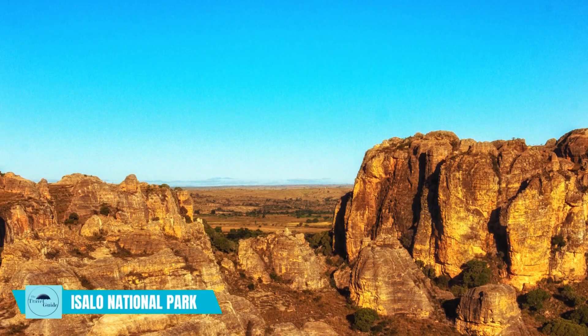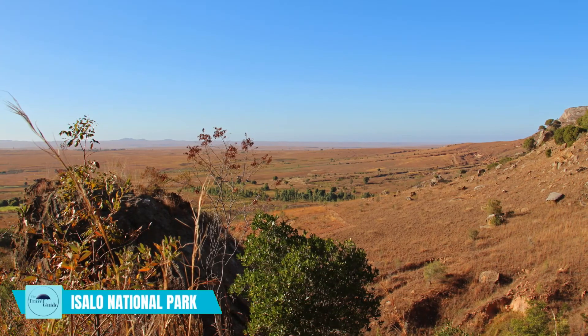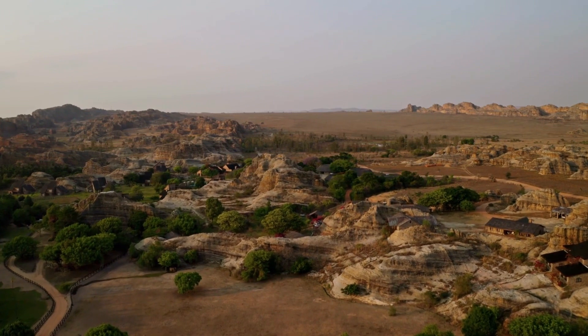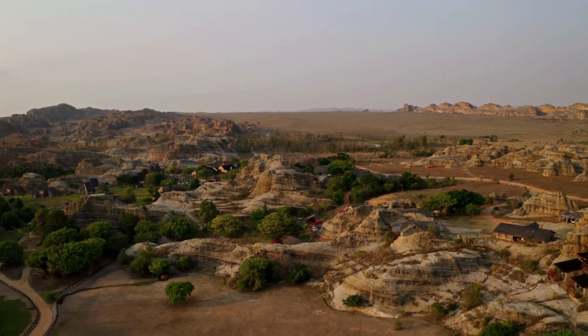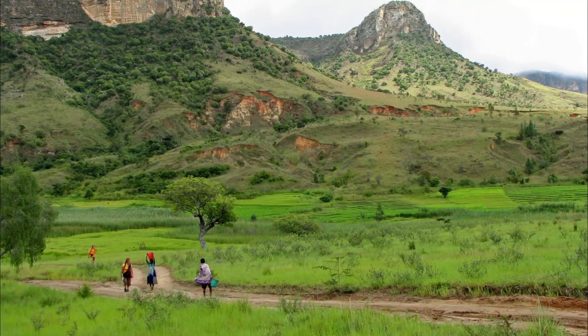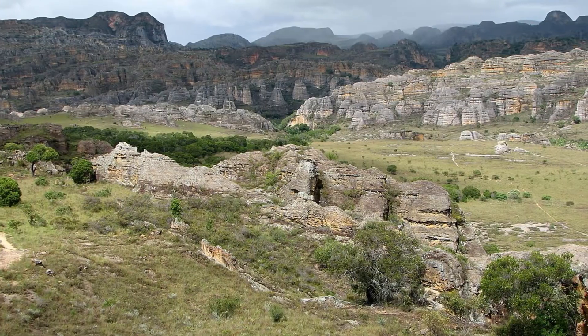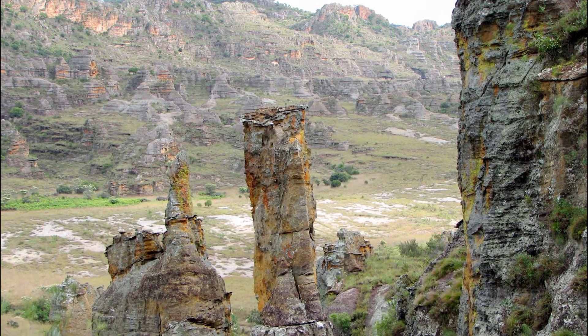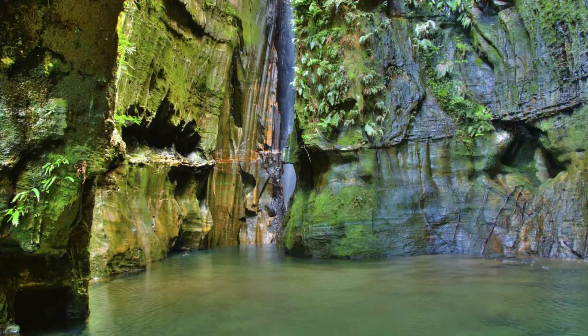Visit Isalo National Park. Situated in the Ihorombe region of Madagascar, more than 190,000 acres of land are preserved by Isalo National Park. The park features natural swimming holes, lush pandanus tree forests, and breathtaking geological features including pinnacles, gorges, and plateaus.